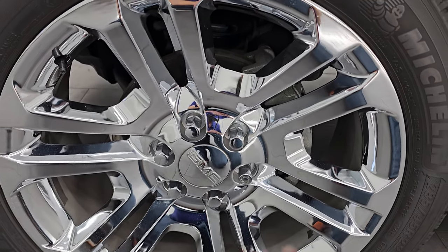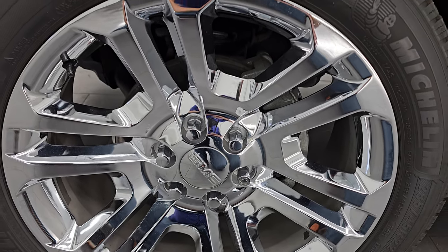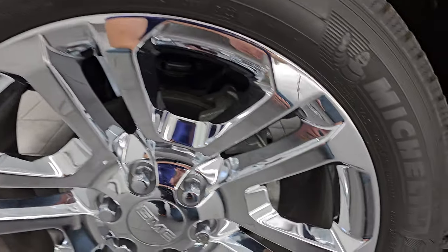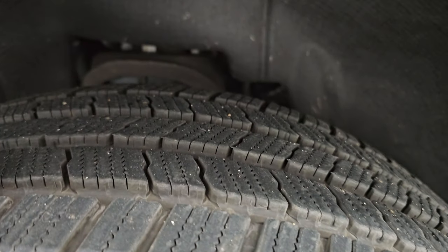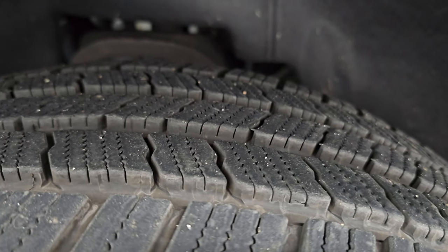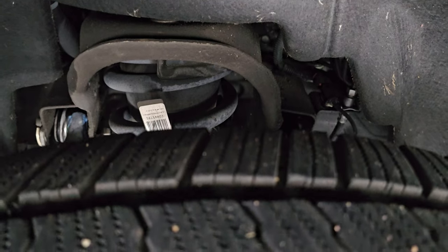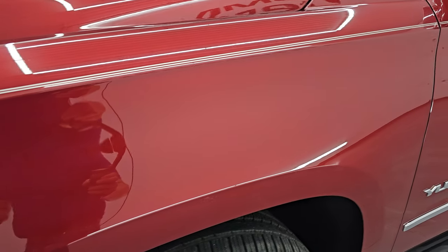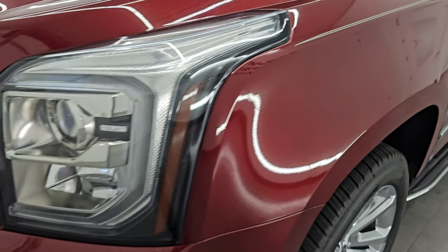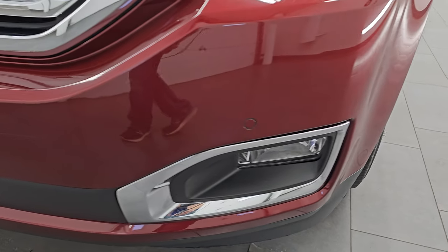The SLT Premium Package gives you the 22-inch chromed alloy wheels, and it has some really nice Michelin Defender LTX tires on here. These are 285-45 R22s. I would say that they have probably 85% of the tread left on them. Front fender is in excellent condition, no dents or dings. It does have the projector lamp headlamps, the LED running lights, and the factory fog lights.